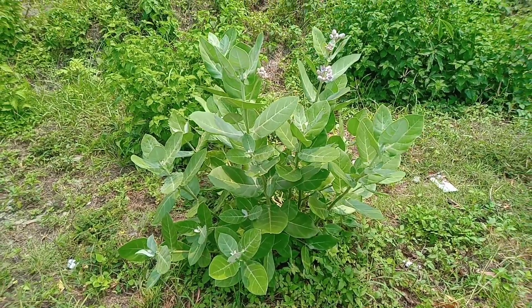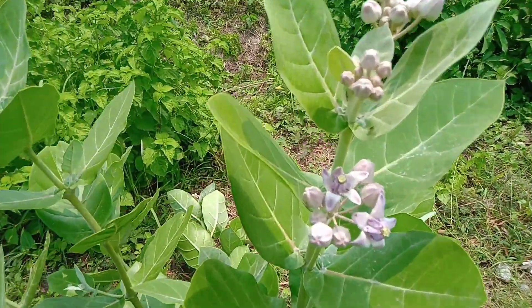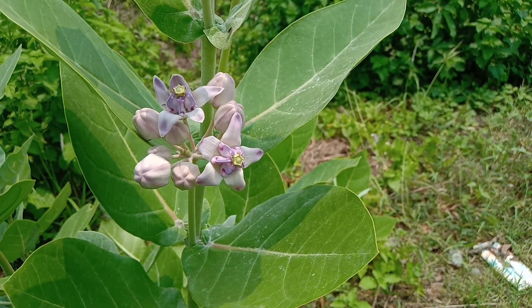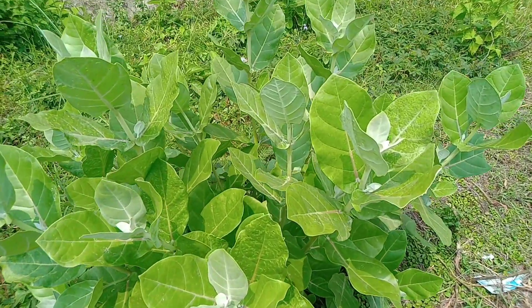The latex of Calotropis gigantea consists of cardiac glycosides, fatty acids, and calcium oxalate. The roots also contain calotropone.